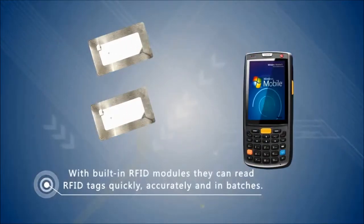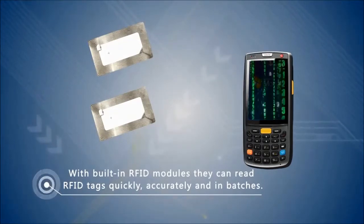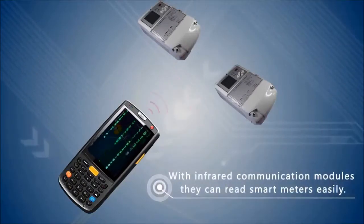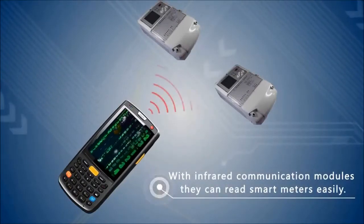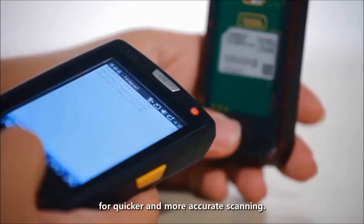With the built-in RFID module, it can read RFID tags quickly and accurately. With the infrared communication module, it can read smart meters easily. The scan window uses Corning glass for quicker and more accurate scanning.